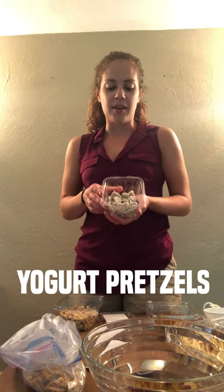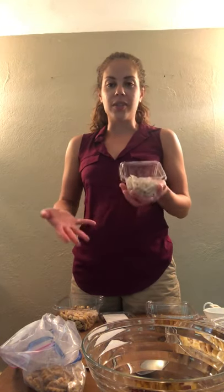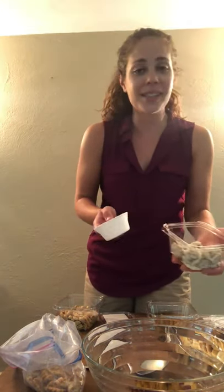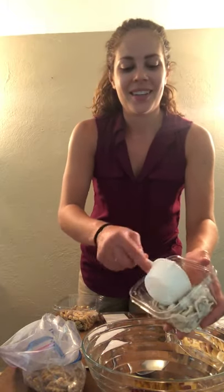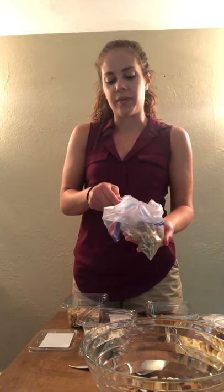I also have some yogurt-covered mini pretzels. These have sugar and starch — another carbohydrate that helps refuel your body — and salt, which is an electrolyte. When you're burning calories and sweating, you want to replenish some salt as well. Plus, they're very tasty, so that definitely helps. And finally, I have some nuts. Nuts provide different nutrients than the fruit and pretzels — more fat and protein. Protein is important for maintaining your muscles, and fat is also an important energy source. I have peanuts and walnuts, which have heart-healthy fats important for your health as well.